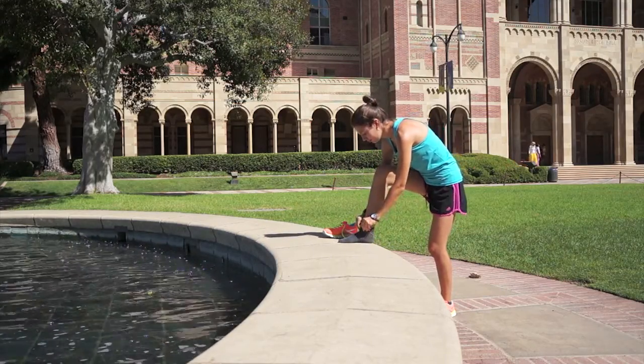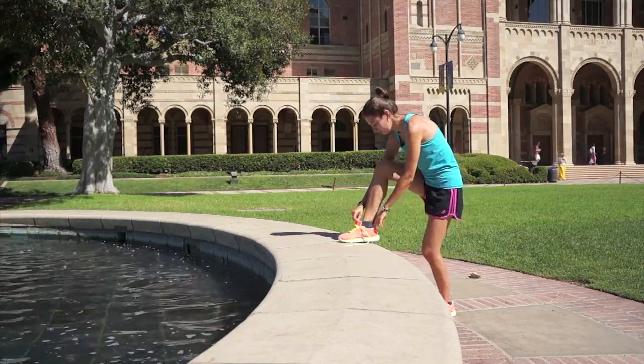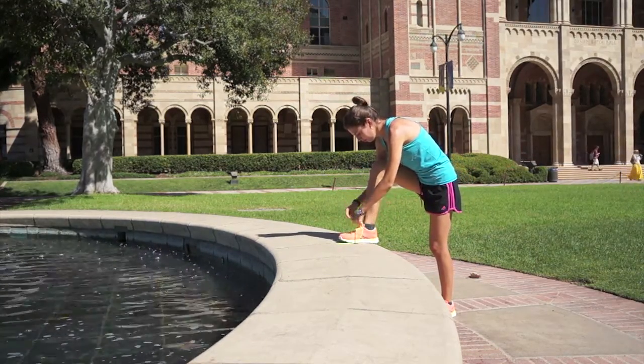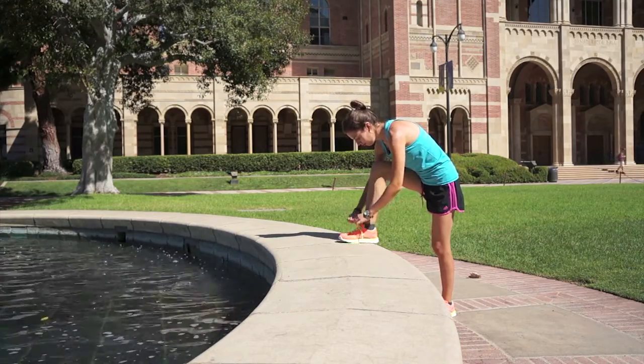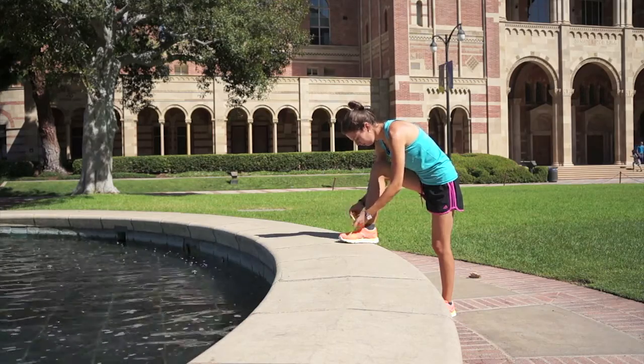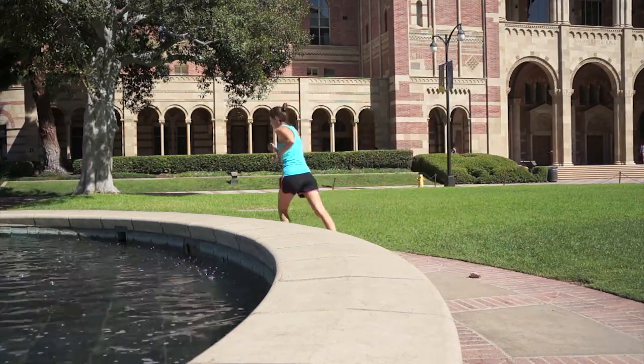Dr. Olivia Osborne is going for her daily run on the UCLA campus. She puts on her sports gear, which includes antimicrobial socks that contain silver nanoparticles. When Dr. Osborne washes her sports gear, the silver nanoparticles can be washed off and potentially enter the aquatic environment, for example river systems.